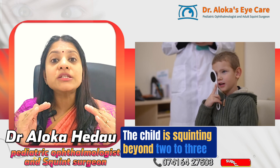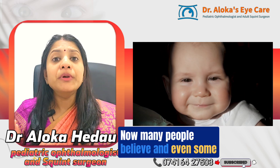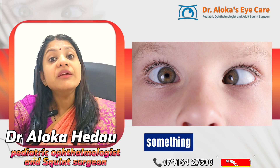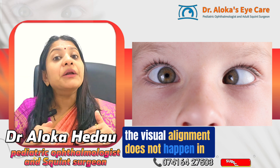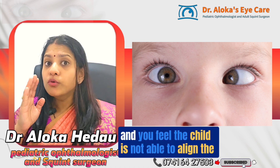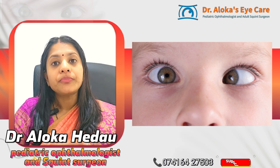When should you get your child's eyes tested? If the child is squinting beyond two to three months of age, please bring the child to a pediatric ophthalmologist. Many people — and even some doctors — believe squinting is normal in childhood, but it is not. In the first two to three months, visual alignment may not be complete, but beyond that, if the squint persists and the child cannot align the eyes together, that is when you should bring the child for evaluation.